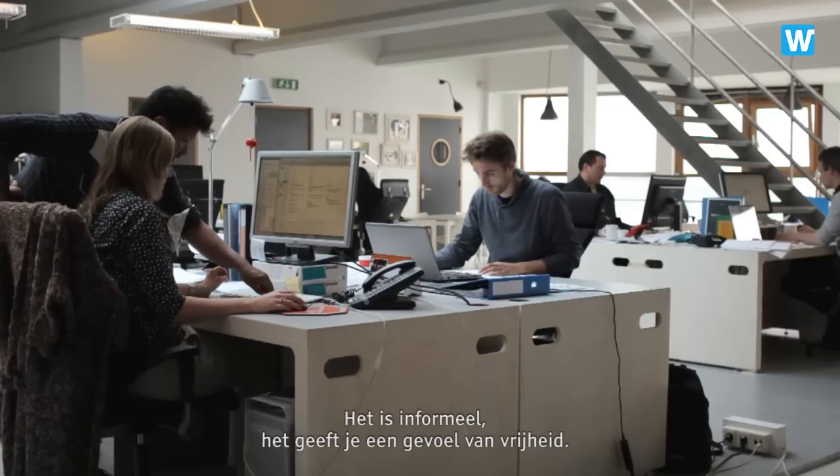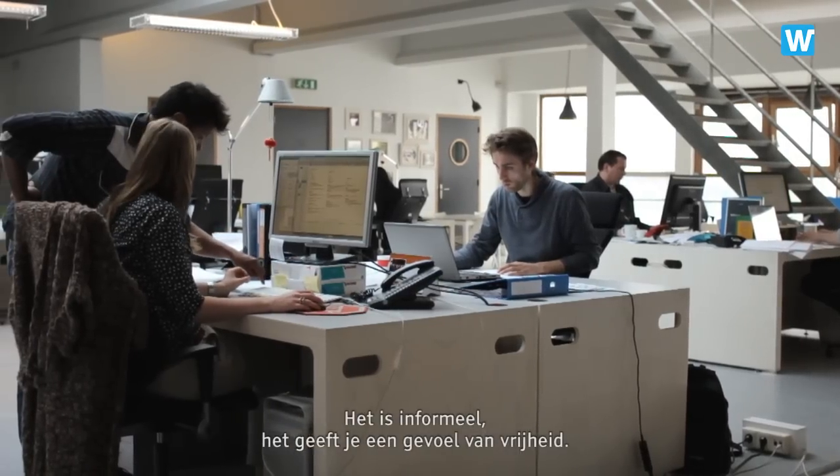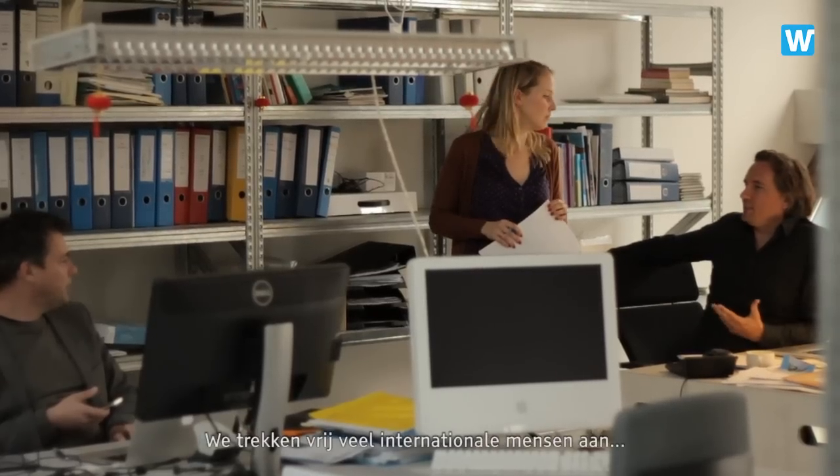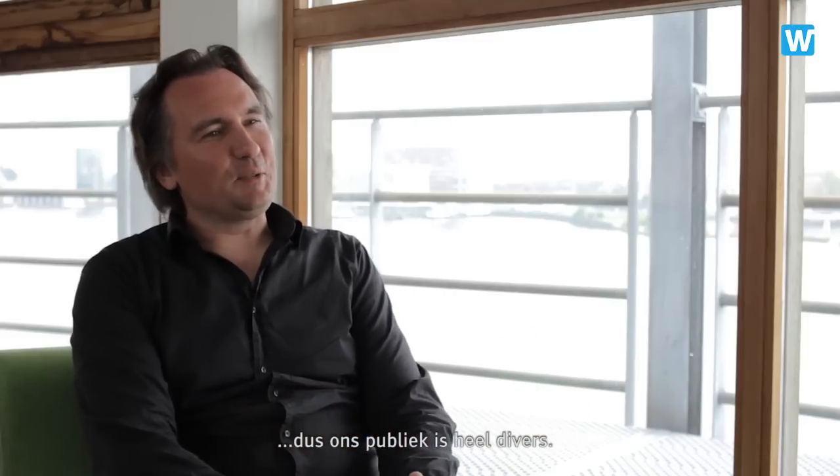I think it's the best office in the whole of Amsterdam. It's informal. It gives you a feeling of freedom. It's a team that goes for a result. It attracts quite an international crowd, so they come from all walks of life in a way.